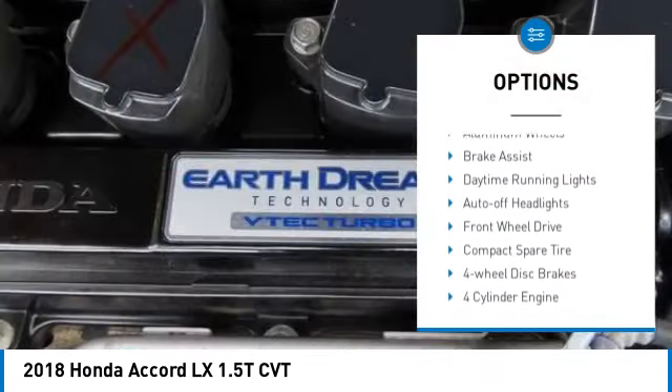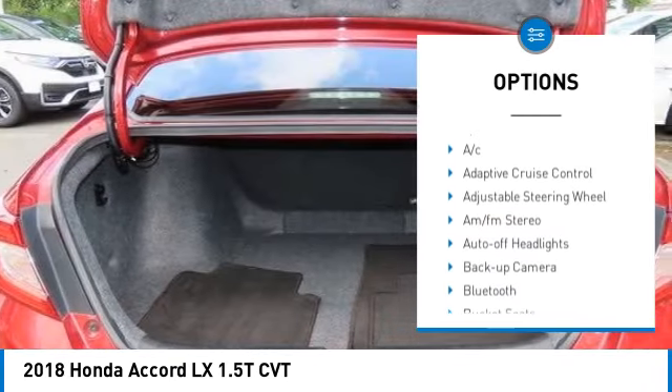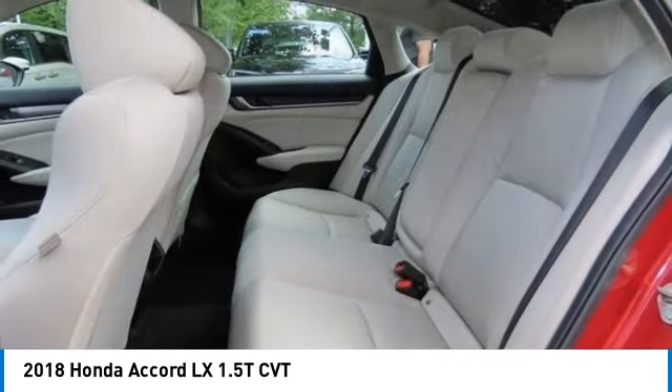Tire pressure monitoring system. Turbocharged. Electronic stability control. Aluminum wheels. Brake assist. Daytime running lights.